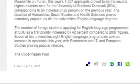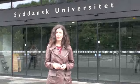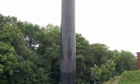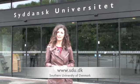The university recently announced that applications from foreign students had increased a whopping 42% since 2007 for their English language programmes. Popular courses include economics, IT, and European studies, so check out their website for more details if you're thinking about studying here.